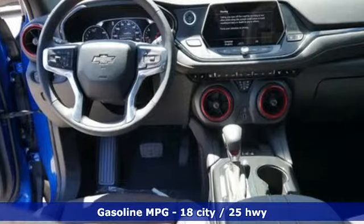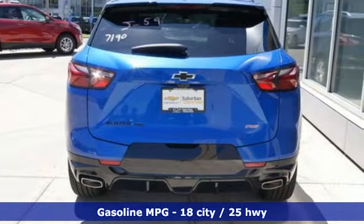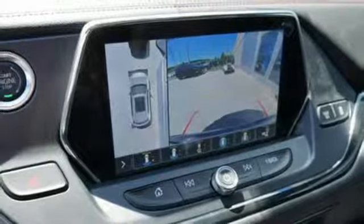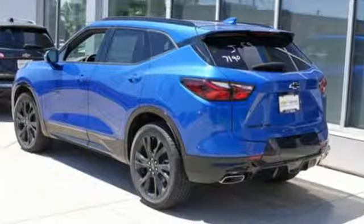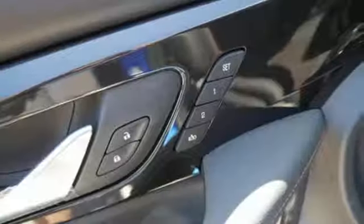V6 engine, dual zone climate control, streaming audio, streaming video feed rear view mirror, heated steering wheel, power heated mirrors, external memory control, first and second row express open and close sliding and tilting sunroof, doors and push button start proximity key, and heated and ventilated leather bucket seats.